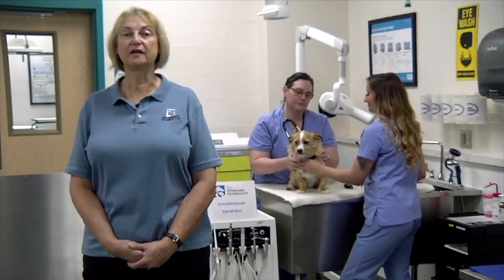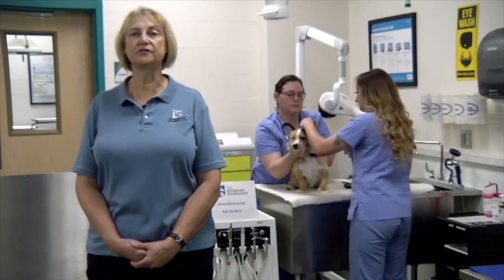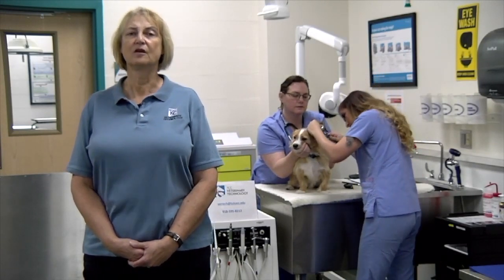This is a competitive admissions program. Applications are due April 30th every year. We accept 30 students per academic year, starting once each fall. Please contact the veterinary technology program for more information.